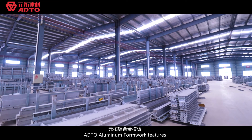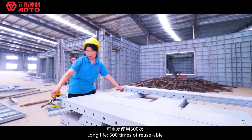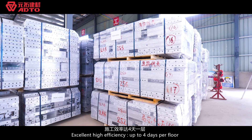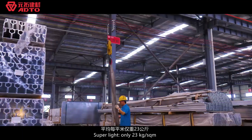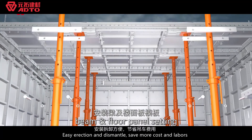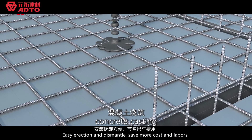ADTO aluminum formwork features: long life, 300 times reusable, excellent high efficiency up to 4 days per floor. Super light — only 23 kg per square meter — easy erection and dismantling, saving more cost and labor.